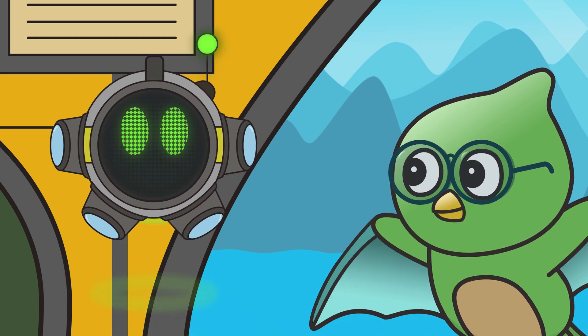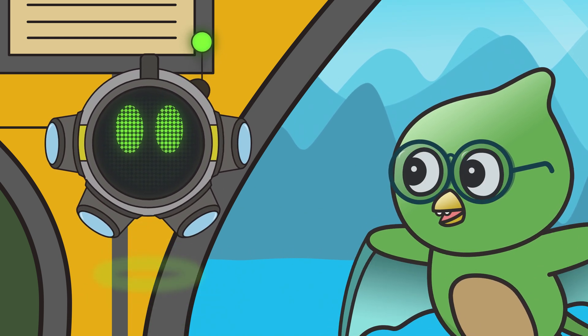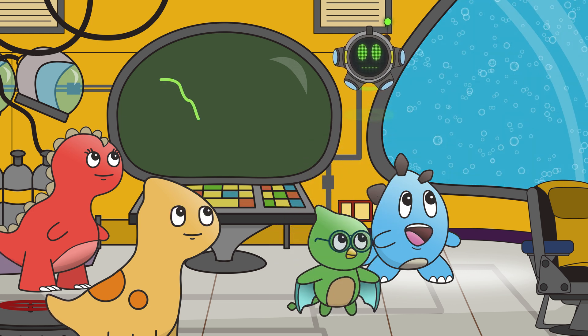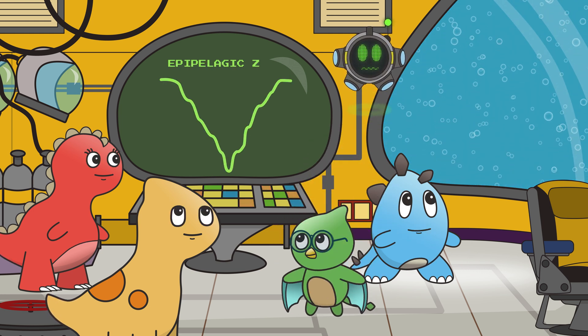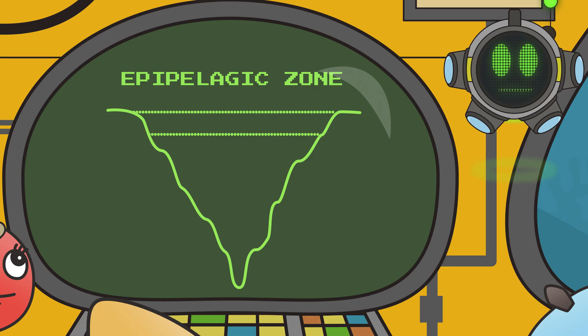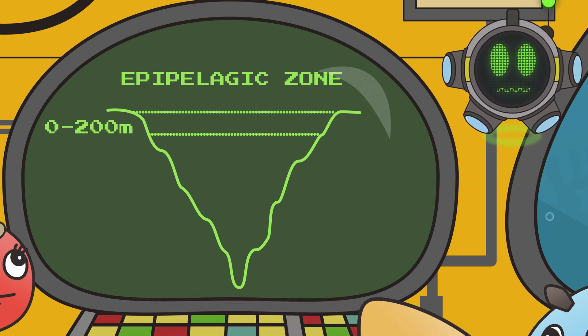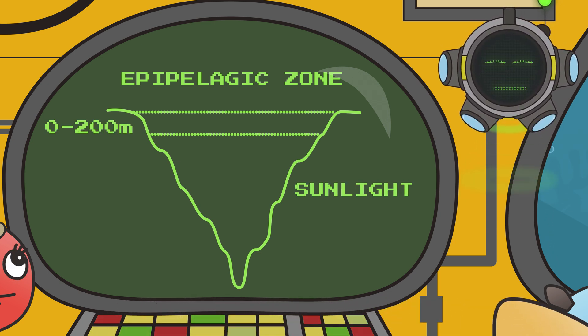To guide us on our journey, I've brought along Milotron! Milotron, commence dive! Affirmative! Our first destination is the Epipelagic Zone — this zone is between 0 to 200 meters deep and is also called the Sunlight Zone!